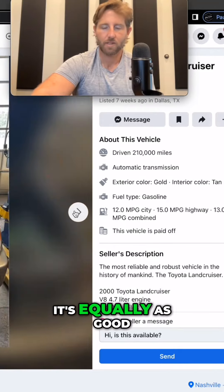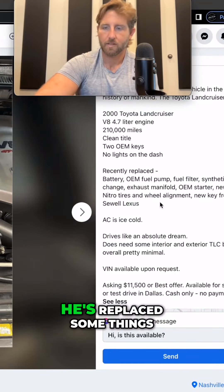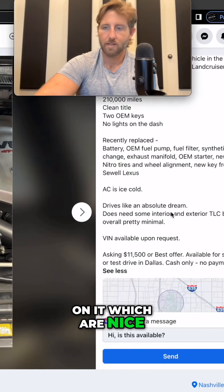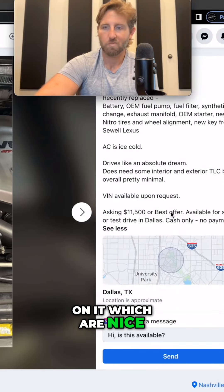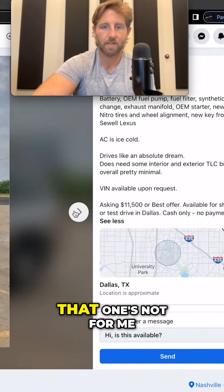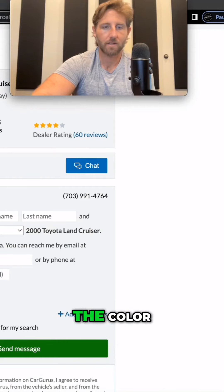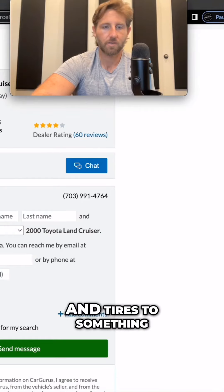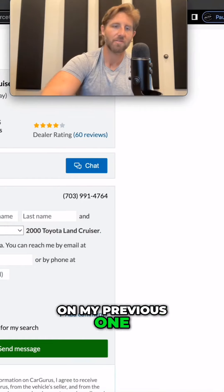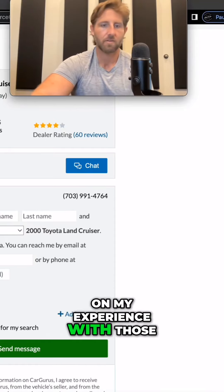It's equally as good a vehicle, I'm sure. He's replaced some things on it, which are nice, and this is probably a good deal for the right buyer — that one's just not for me. This one would be more my speed because of the color. I would change out the wheels and tires to something like what I have on my previous one, change out the timing belt, and the heater tees — you've got to change those out. I've got a couple of videos on my experience with those.